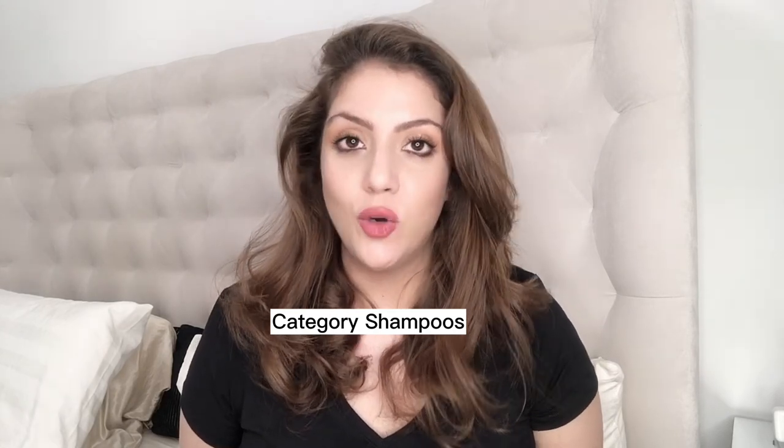Let's start with the elephant in the room — shampoos. I did a video on toxic shampoos you should avoid, but let me tell you about shampoos I really love. Some of them I've used over and over again, and one is a new purchase. The product I have used multiple times over the last two and a half years is by the brand Sol de Janeiro.